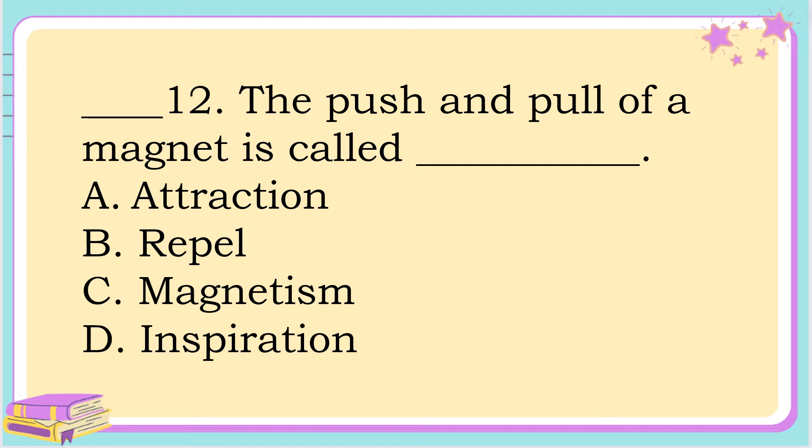Number 12. The push and pull of a magnet is called? A. Attraction. B. Repel. C. Magnetism. Or letter D. Inspiration. The correct answer is letter C. Magnetism.